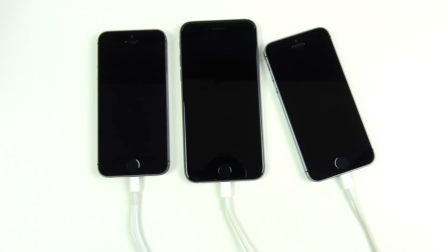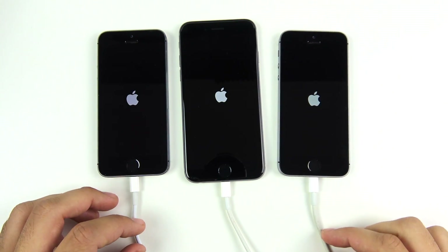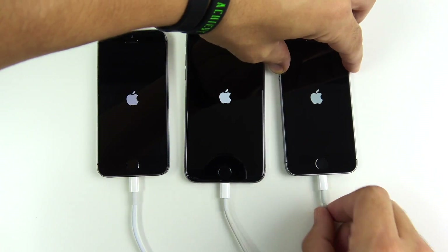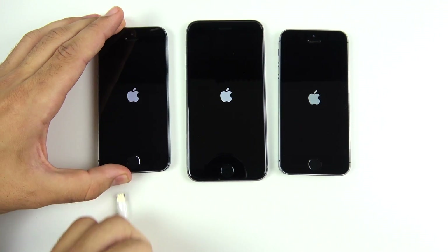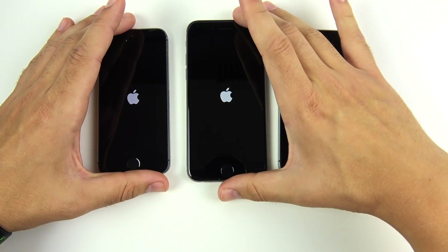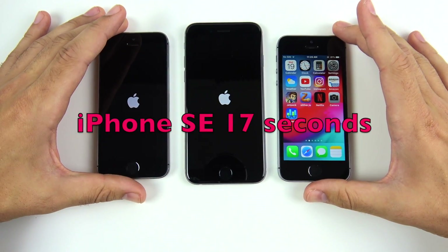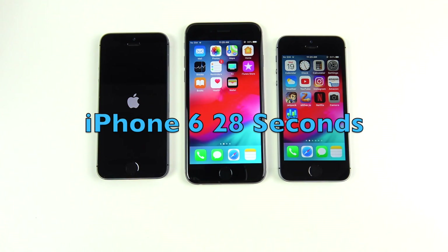We click the button and see which one boots up first — three, two, one — and those Apple logos appear. Speeding up the video, you can see all the Apple logos are there. The SE is at the home screen already, so speeding it up for the other two — there is the iPhone 6 in second place, and there is the iPhone 5s.